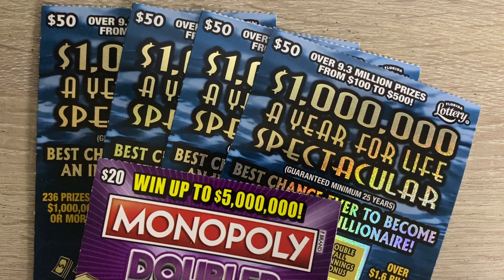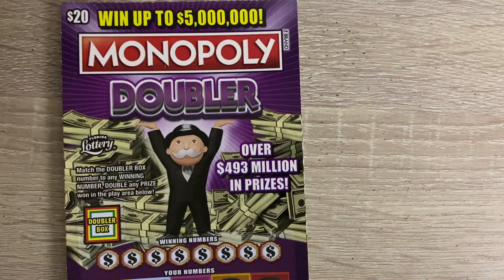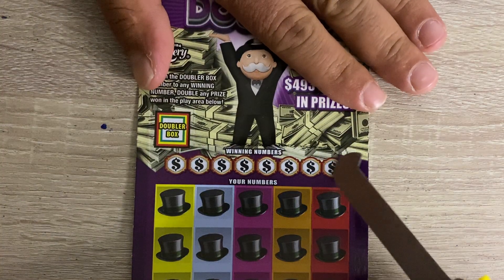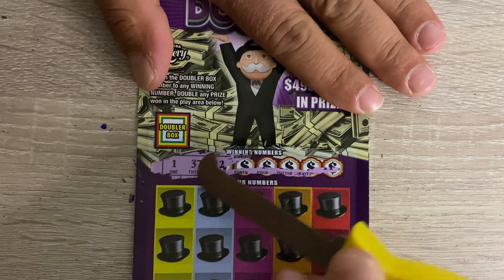What's going on people? Saltwater Scratcher here. Today we have four of the blue $50 Spectaculars and one $20 Monopoly Deviler. Hopefully we can walk away with a win out of this hand. All of these tickets were purchased from a Publix — that's my spot, my favorite store to buy scratch-offs at.